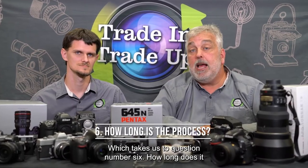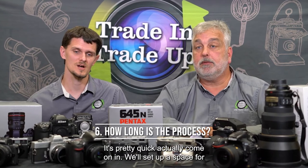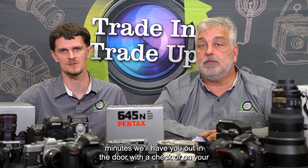Which takes us to question number six: how long does it take? It's pretty quick, actually. Come on in, we'll set up space for you, we'll take a look at your equipment, and then in just a few minutes we'll have you out the door with a check or on your way to getting your new equipment inside the store.